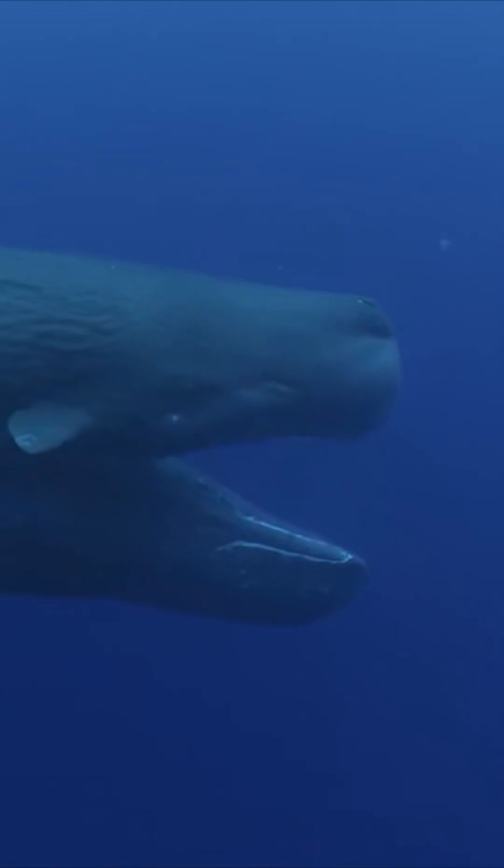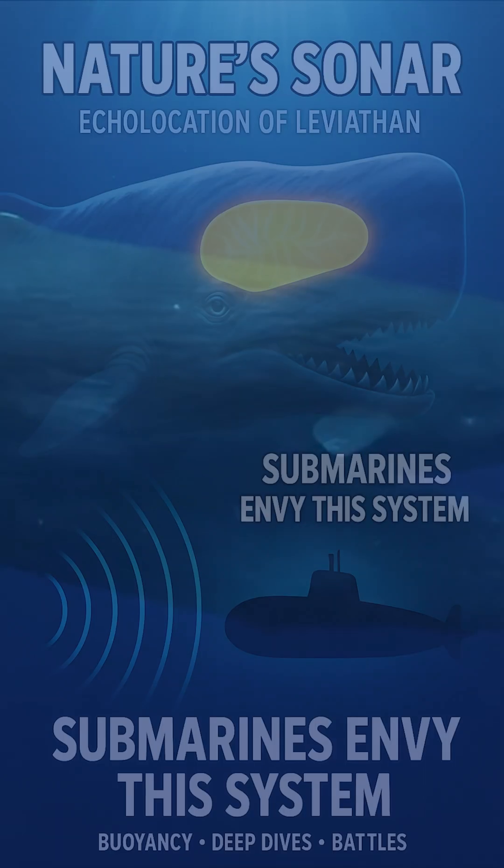The spermaceti organ has another job, too. It acts like a shock absorber during head-butting collisions. This feature comes in especially handy for adult males, because during mating season, males often battle one another by smashing their massive heads together in brutal contests for dominance.